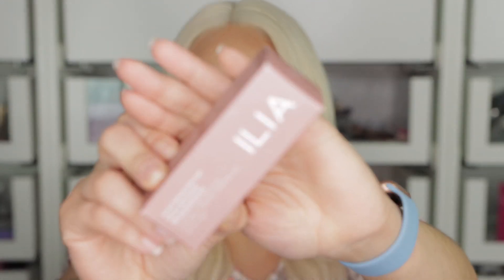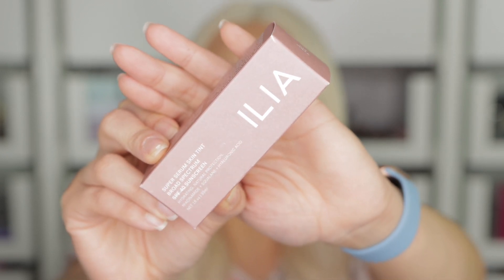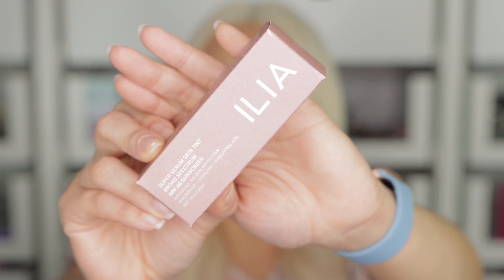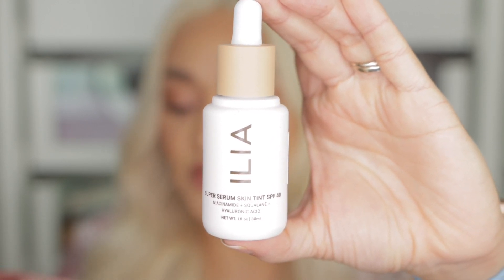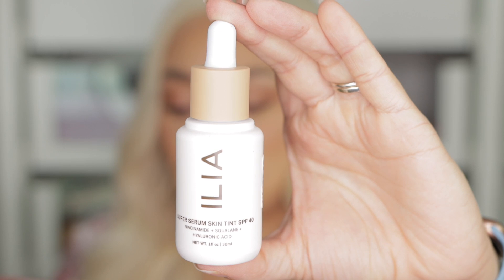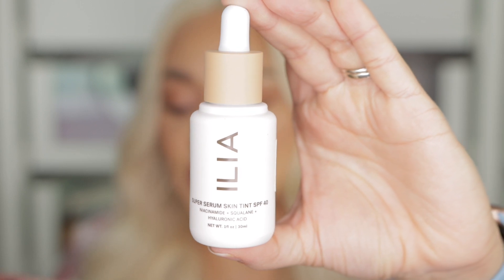For foundations or tinted moisturizers, I finally got my hands on this one that is super popular by the brand Aaliyah. It has SPF and I am very intrigued by it. The name is Super Serum Skin Tint Broad Spectrum SPF 40 Sunscreen. It's hydrating with natural protection, and has niacinamide, squalane, and hyaluronic acid — 30 milliliters or 1 fluid ounce. It says to shake well before using it, but it doesn't have anything inside to help that process, which I wish it did.